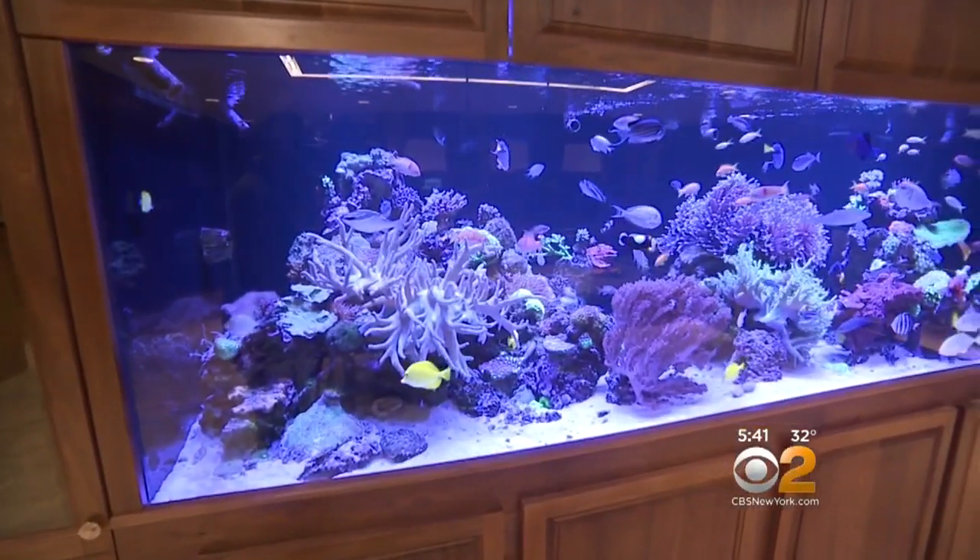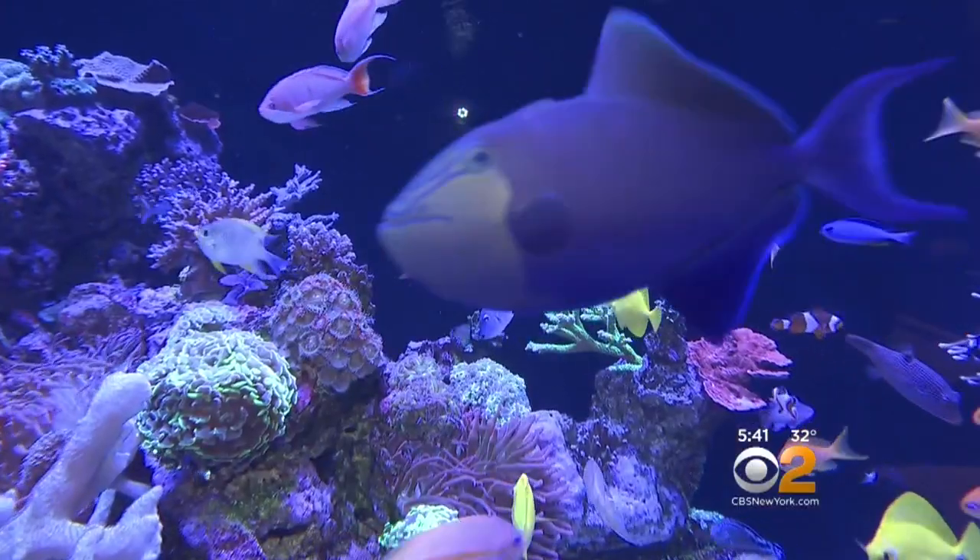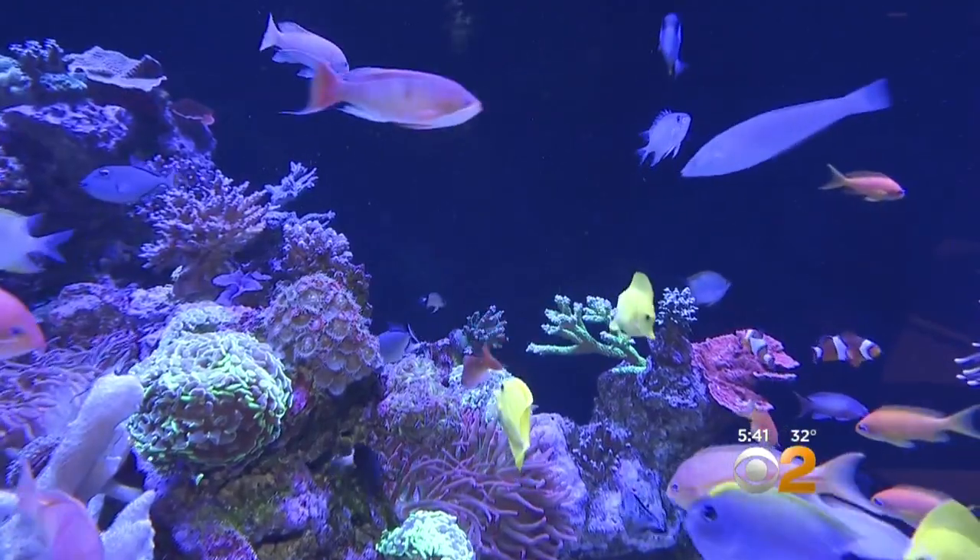Let me show you the 950-gallon fish tank. It has live corals with fish selected by the owner's children.